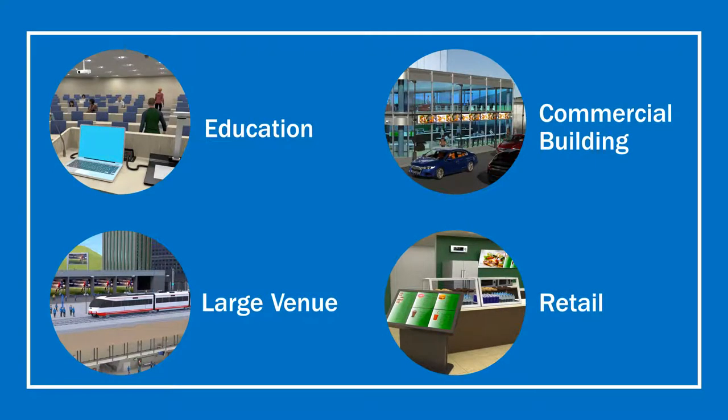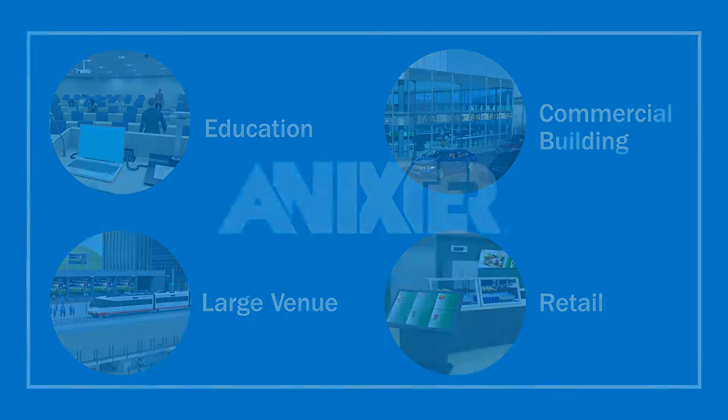From single buildings to campuses to global projects, Annexter is your perfect AV partner for consistent, efficient deployments.